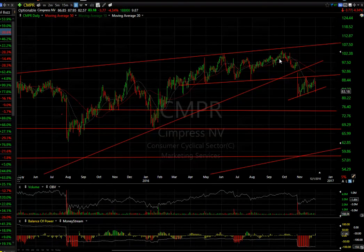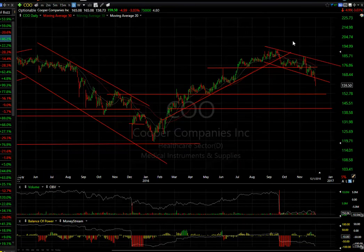CNPR Simpress broke down in October, formed a three-wave corrective bear flag or wedge, and today got hammered for $3.77. It looks like it's about to fall towards $75 very quickly.